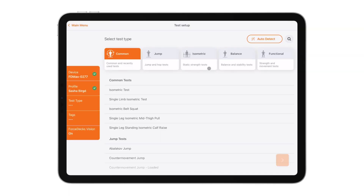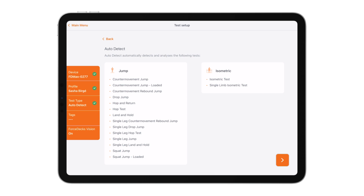Autodetect is a feature unique to Force Dex that allows you to conduct over a dozen different test types within a single recording. Rather than having to conduct each test individually, simply select Autodetect and each test will be automatically detected and analyzed in real time as your client or athlete performs it.